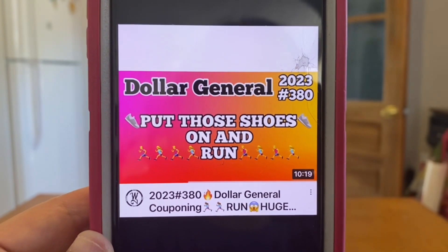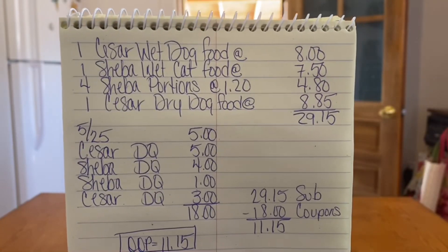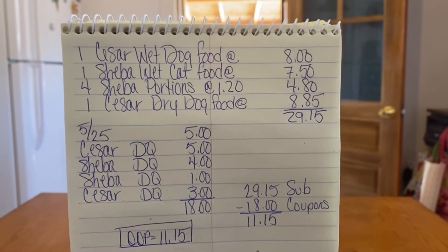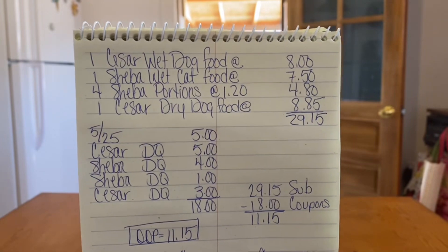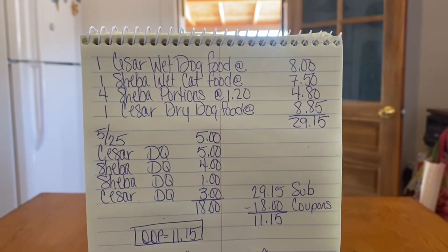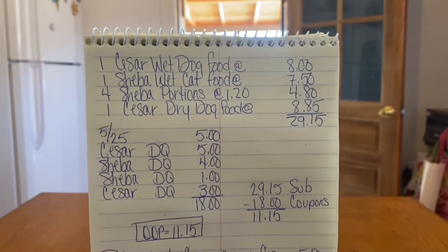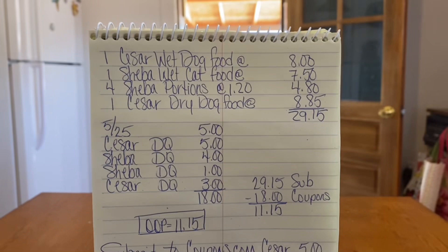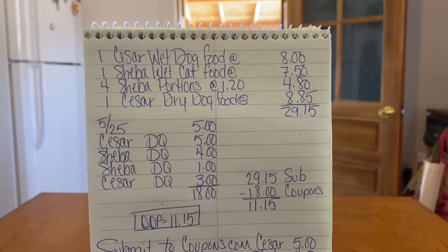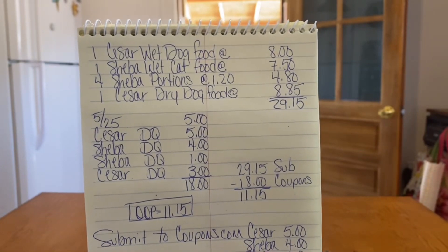Here's the complete breakdown - let's go over that five off of twenty-five one more time. Take a screenshot: pick up one Caesar wet dog food at eight dollars, one Sheba wet cat food at seven fifty, four Sheba portions at one twenty each totaling four eighty, and one Caesar dry dog food at eight eighty-five. We get to twenty-nine fifteen total. Enter your number - five off of twenty-five comes off, Caesar DQ five dollars, Sheba DQ four dollars, Sheba DQ one dollar, Caesar DQ three dollars. That's eighteen dollars in digital coupons. Twenty-nine fifteen minus eighteen - your out-of-pocket at Dollar General is eleven dollars and fifteen cents.